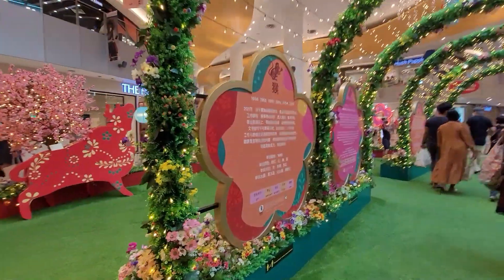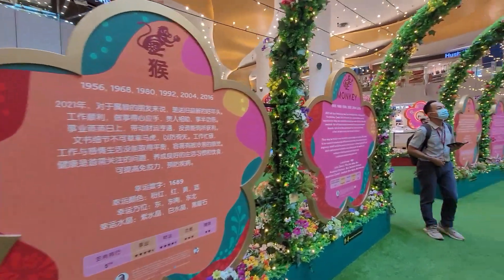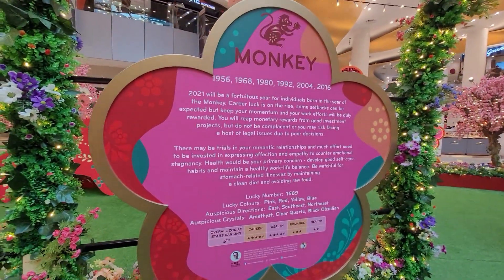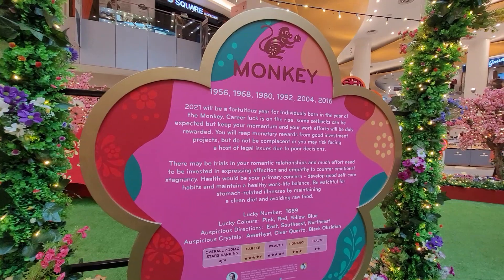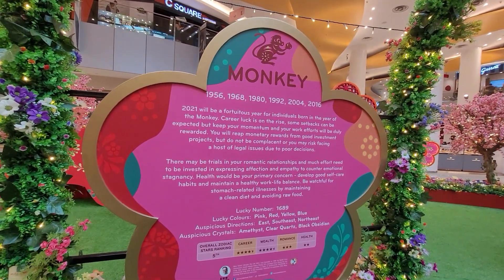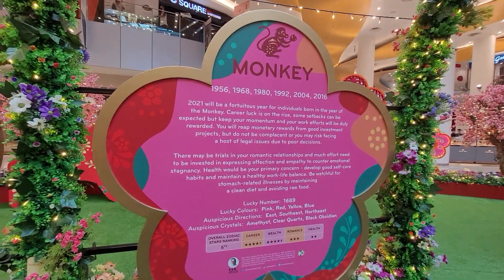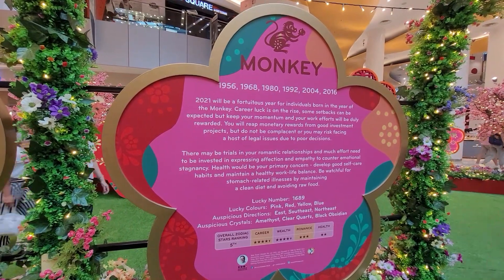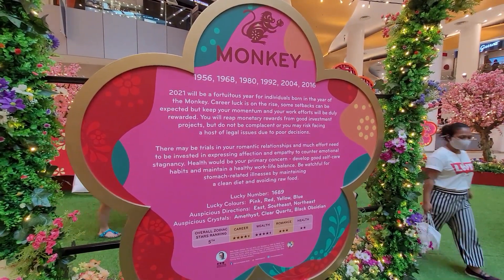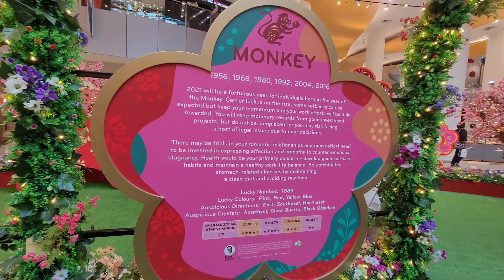Next is another Chinese zodiac sign. I think this is the Year of the Monkey. Year of the Monkey is for 1956, 1968, 1980, 1992, 2004, and 2016. So this is the 2021 prediction for the Year of the Monkey, and this zodiac sign is ranked number 12.